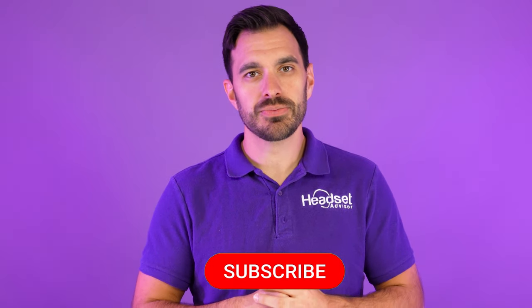For those of you that are new here, my name is David. This is the channel Headset Advisor where we review and compare all the latest headsets, speakerphones, and webcams to help you make a better buying decision. Consider hitting that subscribe button so you don't miss out on future videos just like this one.